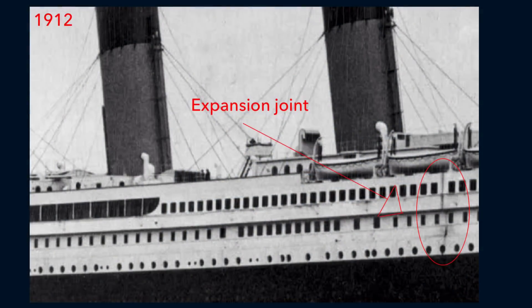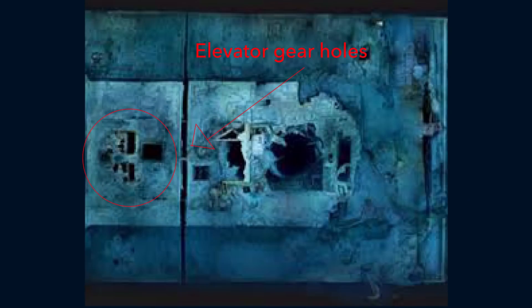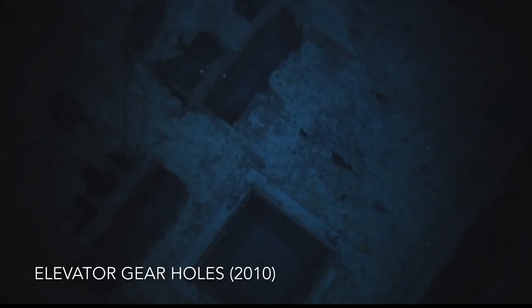Previously one of two expansion joints in the superstructure of the Titanic, and extending as low as B deck, the expansion joint allowed Titanic's superstructure to flex during heavy weather. The gap created by the expansion joint has gotten slightly larger in places since 1987. Between the second Marconi wireless room skylight and the edge of the grand staircase, two large holes parallel to each other can be seen, located above the elevator gear.